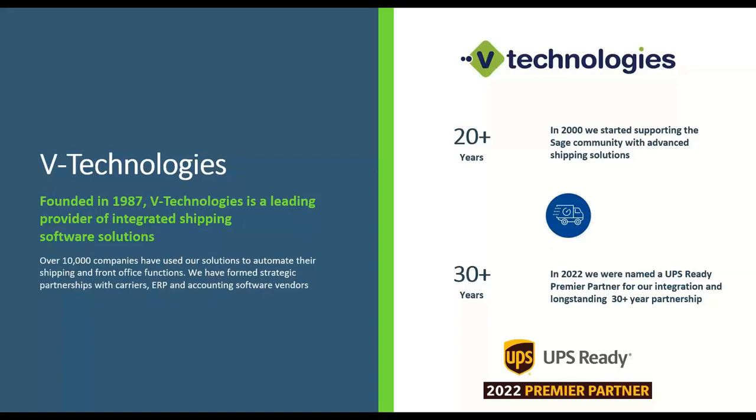Today you're going to see how we've teamed up with ScanForce to make that process even easier. StarShip integrates with over a dozen ERPs, but today we're of course talking about the integration with Sage 100. We've been working with Sage for well over 20 years now, and we are a gold certified solution with Sage.